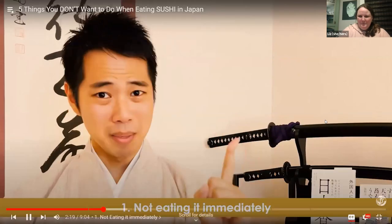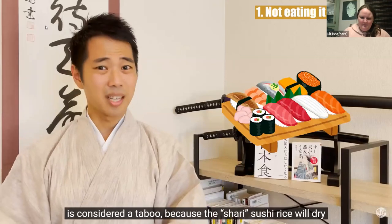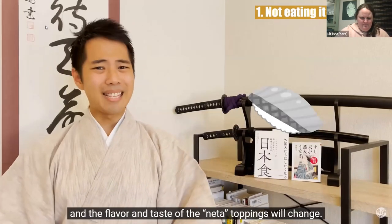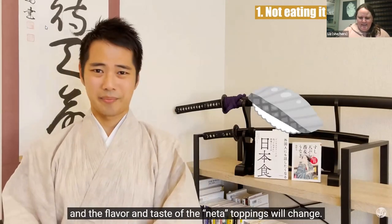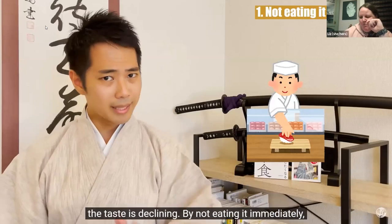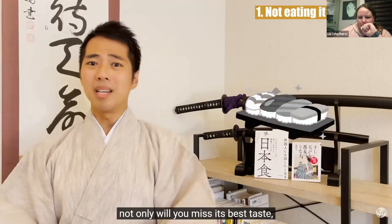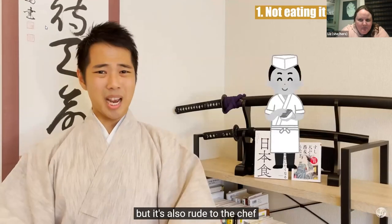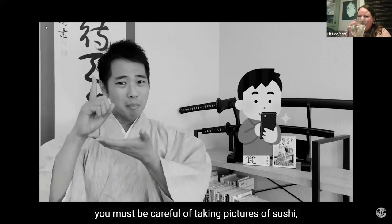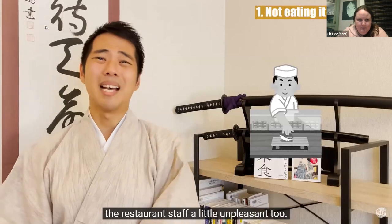Taboo 1: Not eating it immediately. Not eating offered sushi as soon as possible is considered a taboo, because the shari — sushi rice — will dry, and the flavor and taste of the neta toppings will change. There's no need to rush, but please keep in mind that from the moment sushi is served, the taste is declining. By not eating it immediately, not only will you miss its best taste, but it's also rude to the chef. This is also why you must be careful about taking pictures of sushi.